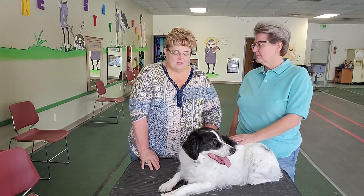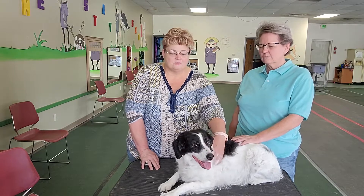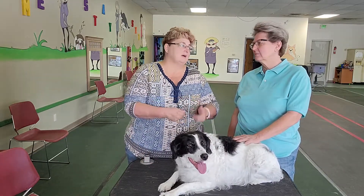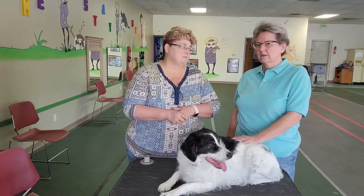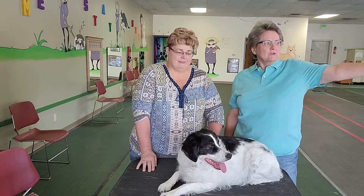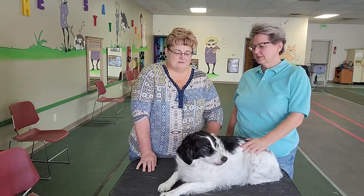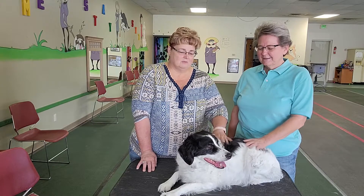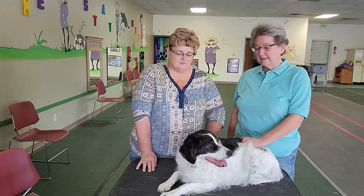You start rubbing here in the shoulder and just work your way down the leg until they're calm and relaxed, and then try to trim the nail. Lucy's not calm right now because she's obsessed with the cats that are in the cage over there. Positive Directions has a couple of rescue cats, Gomez and Morticia. We'll maybe show you them one day, but she's fixated on the kitties.